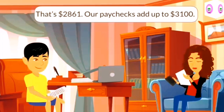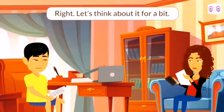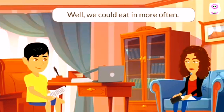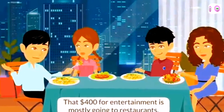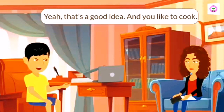Our paychecks add up to $3,100. That means we don't have any receipts for $239. Let's think about it for a bit. Where do you think we can save money? Well, we could eat in more often. That $400 for entertainment is mostly going to restaurants. Yeah, that's a good idea. And you like to cook.